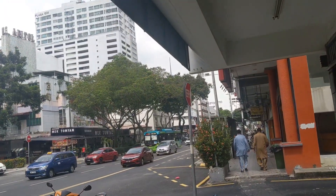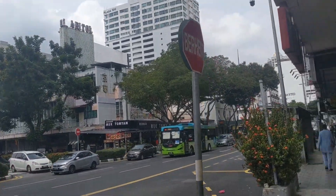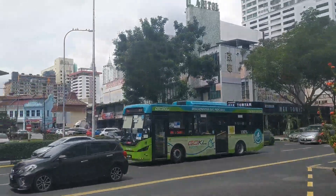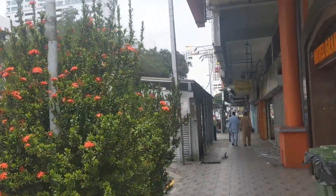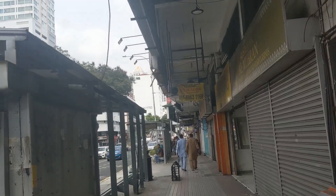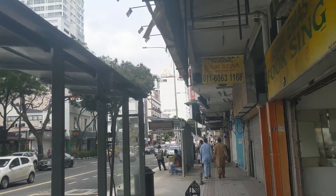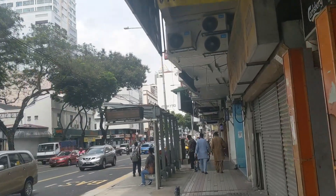Just went by the overpass there and made a right. You can see there's the Petronas over there, and up here you've got the KL Tower. We're getting a little bit closer. You can see that this part of the city is a bit more lively here with more hotels and restaurants and things like that.